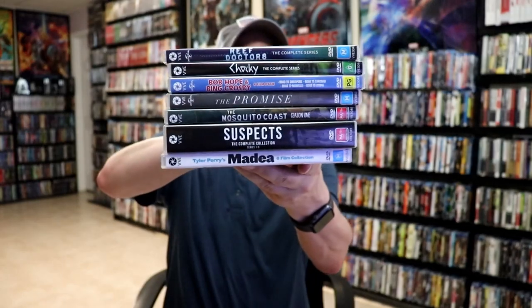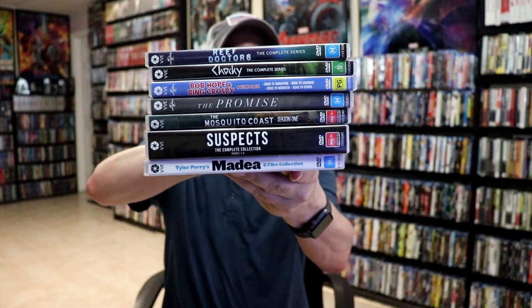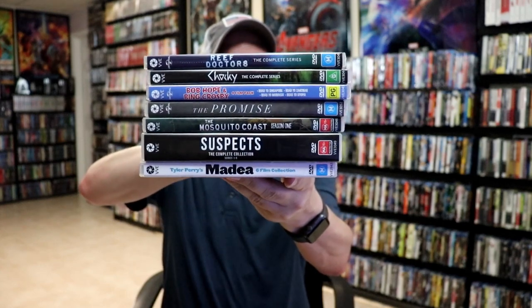I'm not able to show the menus for this one since I can't play it in my player. But I do enjoy ordering from Via Vision — they have a lot of great different titles that we don't get here in the States. I'm happy that I have an all-region player, which I've linked below if you want to check that out, so I'll be able to play all of these.